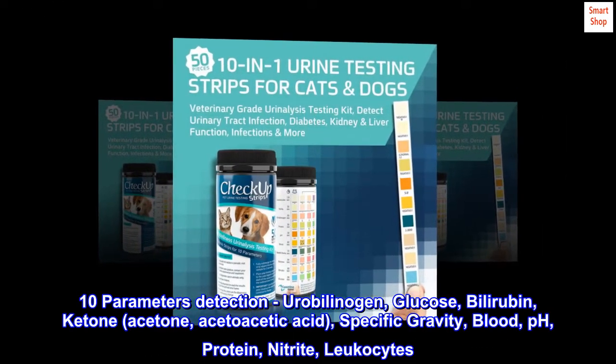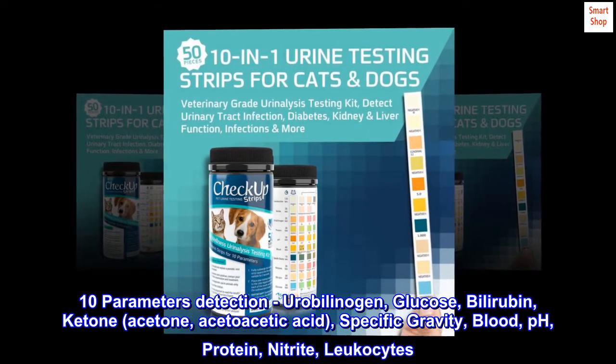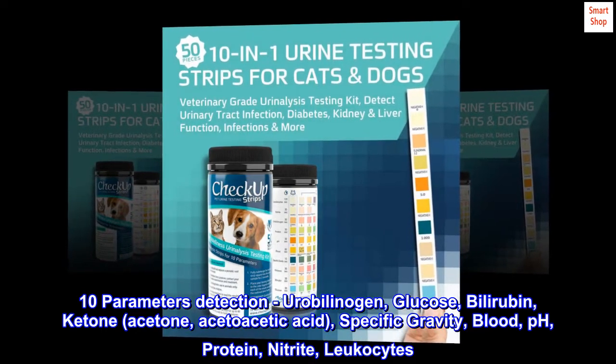The 10 detected parameters are: Glucose, Bilirubin, Ketone, Acetone, Acetoacetic Acid, Specific Gravity, Blood, pH, Protein, Nitrite, and Leucocytes.